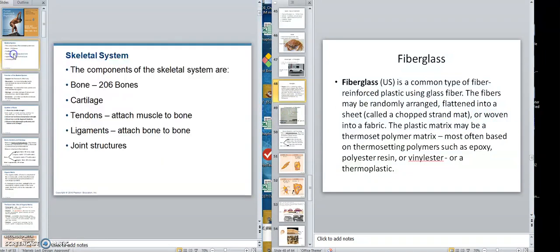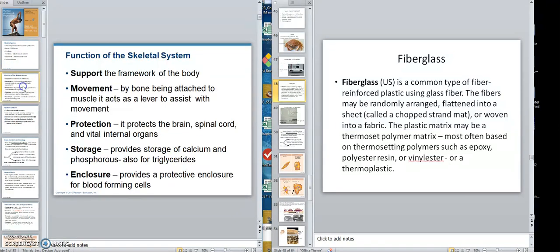The skeletal system has about 206 different bones. Bone is an organ, and in the system we also have cartilage — which I said I'd cover in the bone chapter — as well as tendons and ligaments. A tendon attaches muscle to bone; a ligament attaches one bone to another bone. Then we have joint structures.